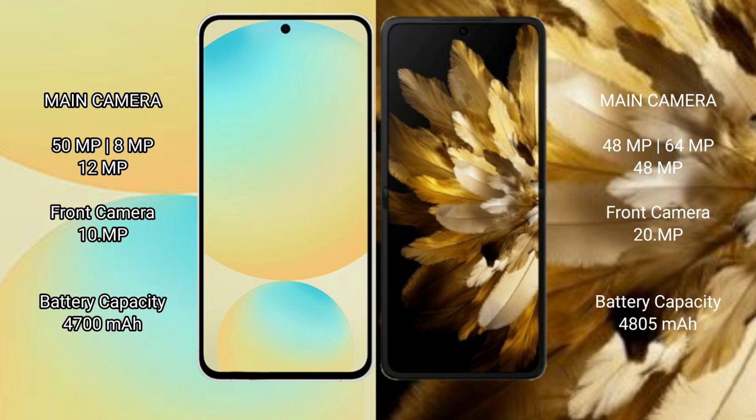The Samsung Galaxy S24 FE packs a 4700mAh battery with 25W fast charging support. The Oppo Find N3 has a 4805mAh battery with 67W fast charging support.